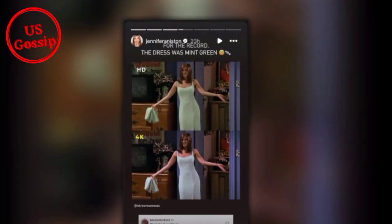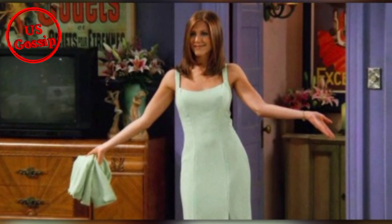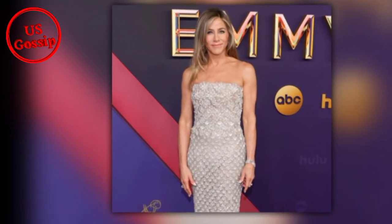Earlier this year, Aniston reflected on the beginning of Friends for People's 50th anniversary issue. 'Oh, everything was the most exciting thing on the planet,' she said. 'It was just magic. Nothing was not exciting. And it's still exciting, but we've had more experiences. We've learned more lessons.'